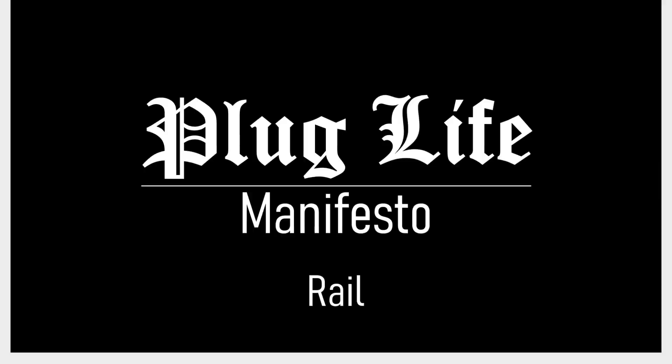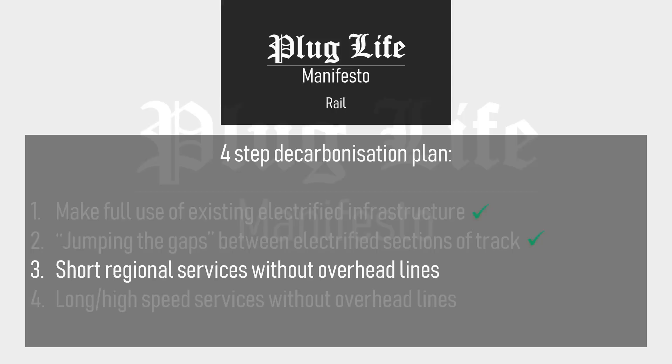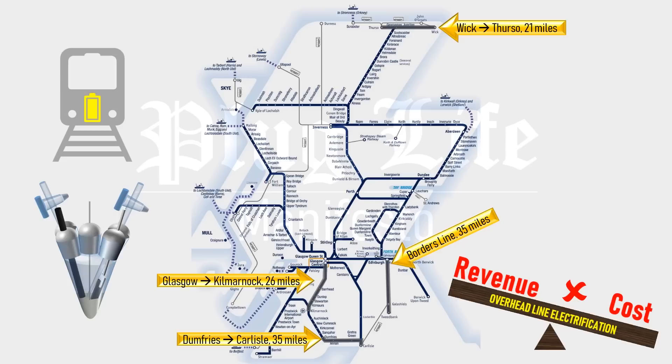In the first part of the Plug Life manifesto on rail travel, we looked at how common sense and power-dense energy storage technologies could easily electrify some of Scotland's busiest routes. Now let's look at short regional services without overhead lines. Scotland has numerous short routes under 40 miles in length with no electrification, including Glasgow to Kilmarnock and the newly built borders line. Despite the popularity of some of these routes, the cost of their electrification is prohibitive. The solution here is battery-powered trains.